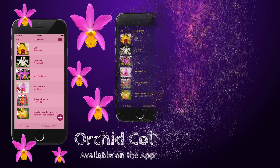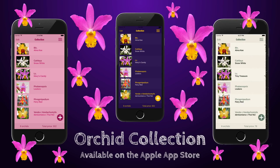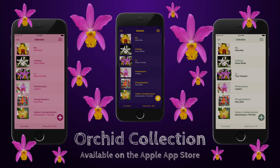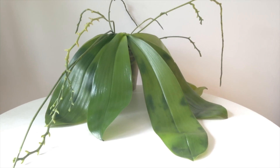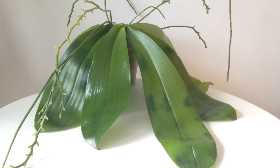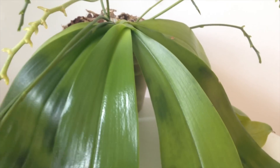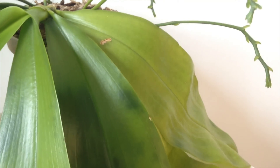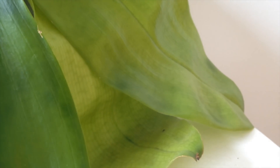Check out our new iPhone application to keep track of your orchids — link in the description box. Hi there, here comes the video about a certain nutrient deficiency that I have in my orchids: magnesium deficiency. I promised to make this video and here it is.